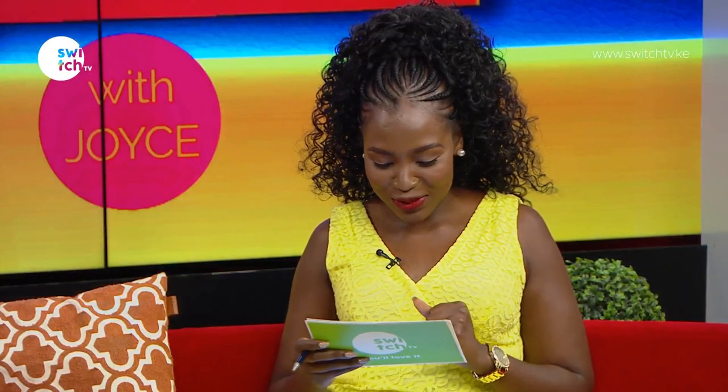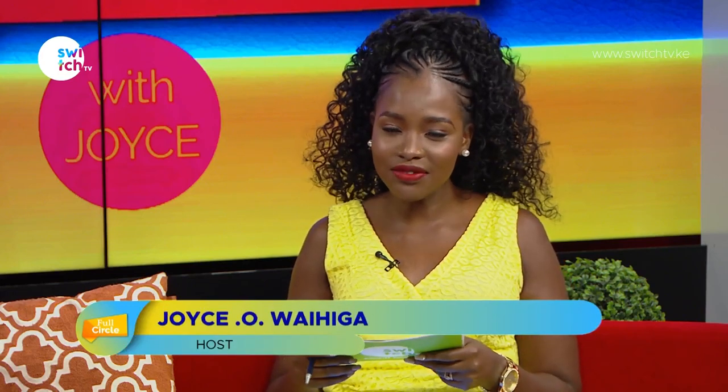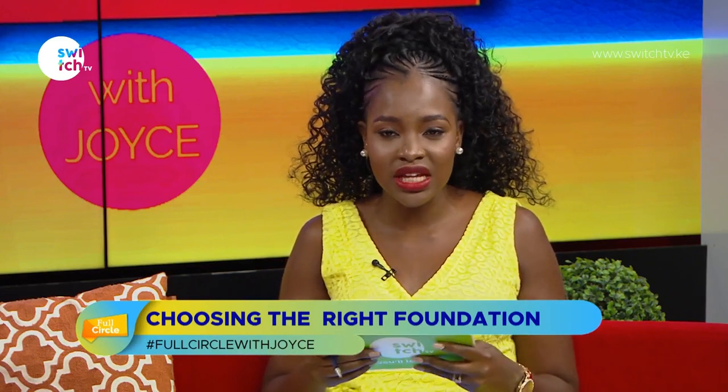Welcome back. We have enough time to talk about makeup, specifically how to find the right foundation for your skin. Foundation is one of the core elements of makeup, and there are all sorts of different formulas, textures, shades, and finishes — and all of that can be a bit overwhelming, especially if you are new to makeup and just trying to figure this out for yourself.